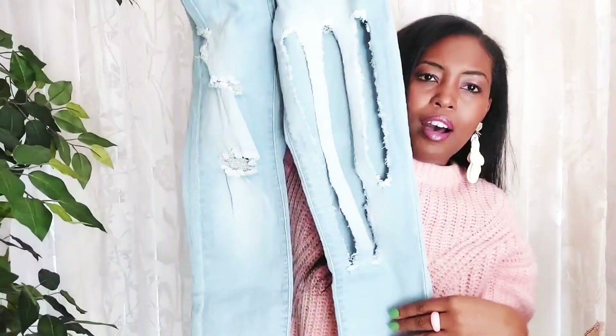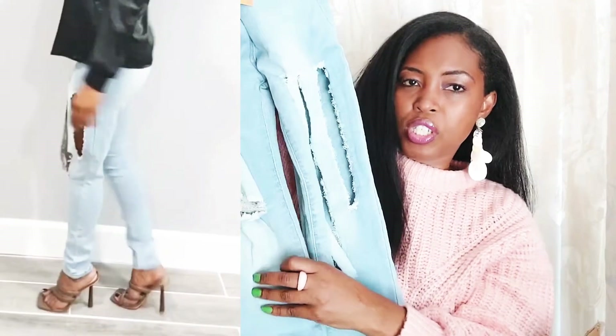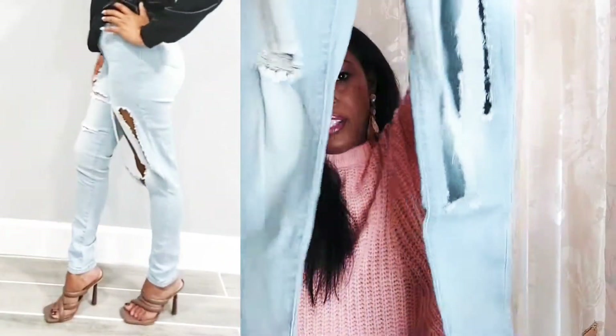I also got these jeans — they've got the ripped look going on and a denim wash right here with some distressing and fraying. They look cute and they're very stretchy, so we'll see how they wear.